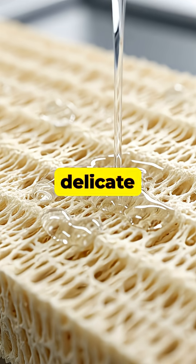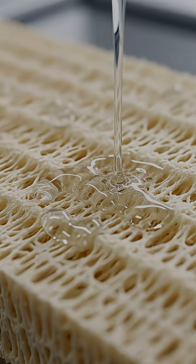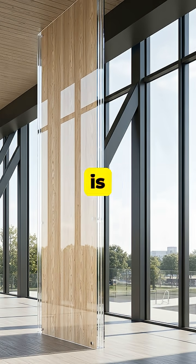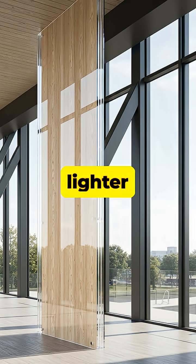Next, they infiltrate this delicate scaffold with a clear epoxy resin, which fills all the microscopic gaps and hardens. The resulting material is not only see-through, but also surprisingly stronger and lighter than glass.